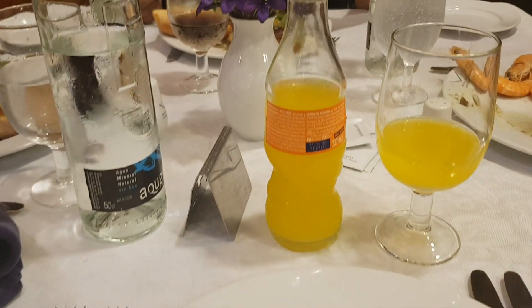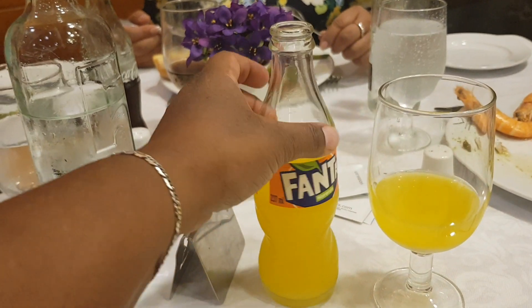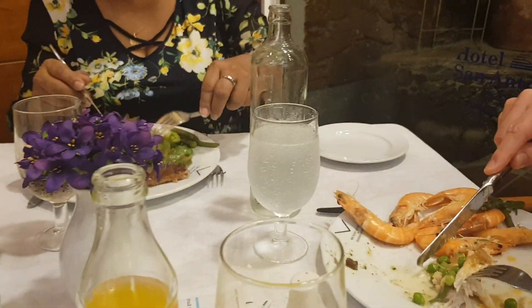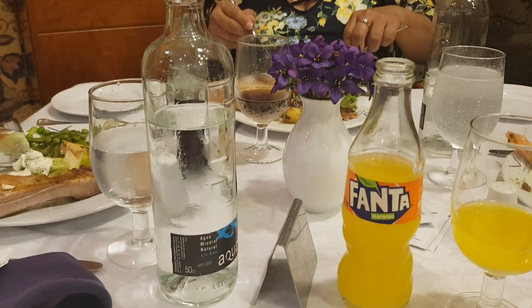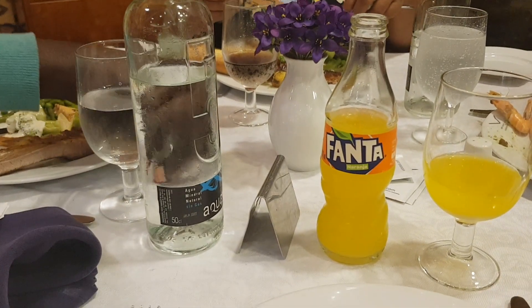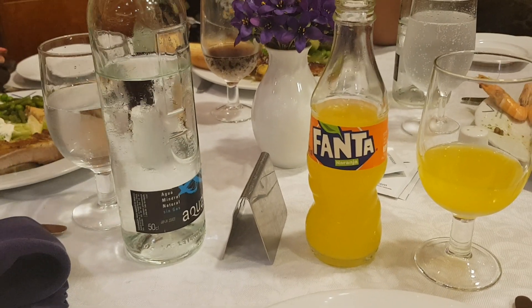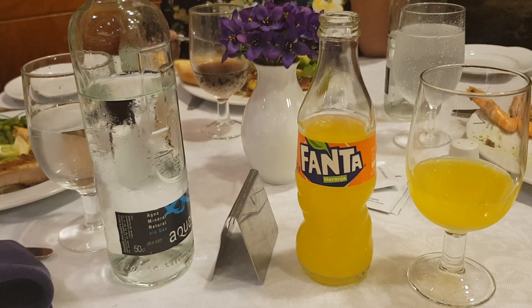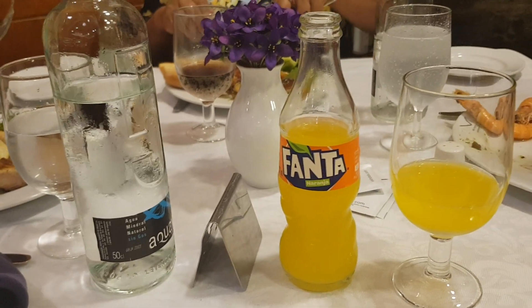So here are the drinks on offer. They do have different drinks — we've got Fanta, there's a Coca-Cola Light, bottles of water still and sparkling. What they do is bring it to your table and then you can charge it to your room or you can pay there and then. We prefer to pay there and then, but you can have it charged to your room if you so wish. You can have as much as you want — wine, champagne, all of that type of stuff.